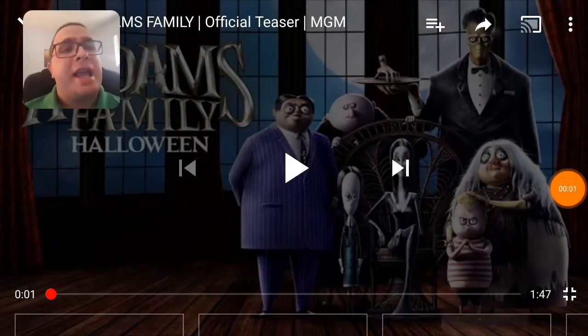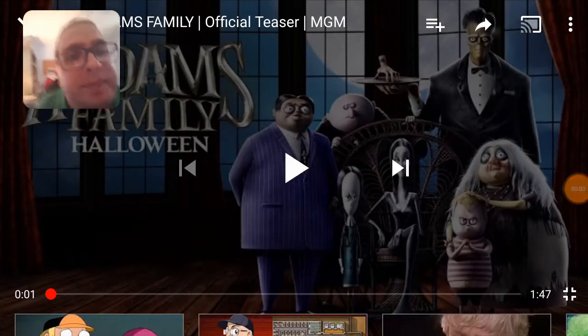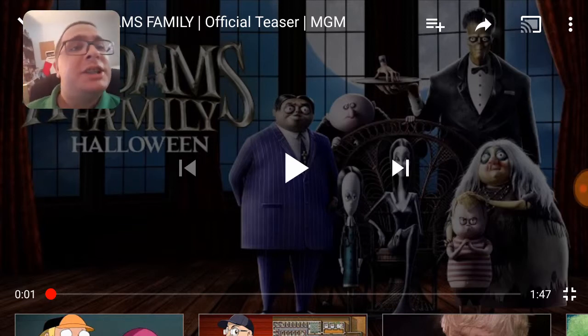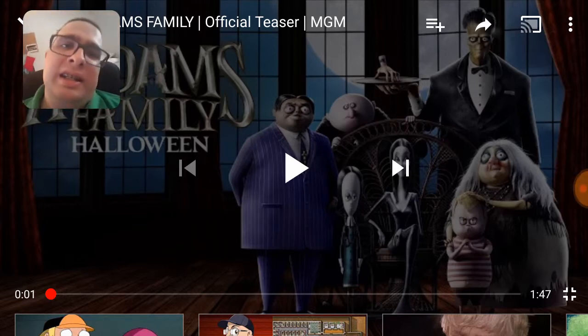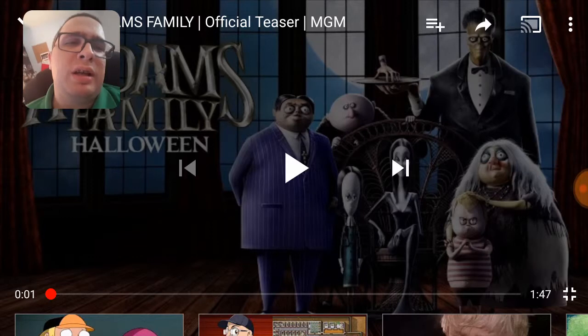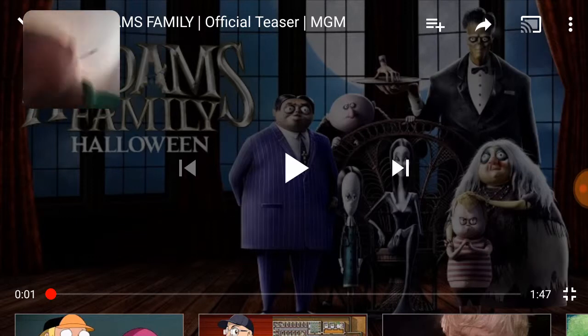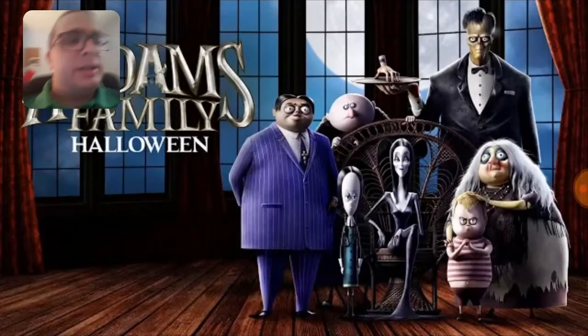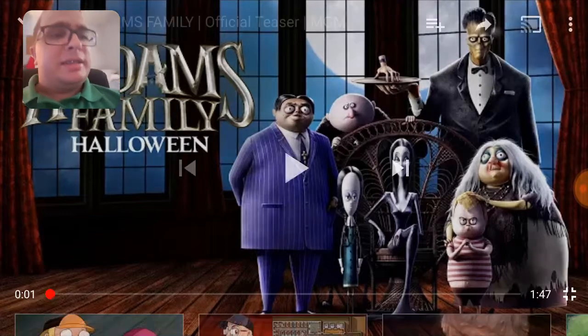Hello everyone! We got a trailer for the animated Addams Family movie, which is a 3D CGI movie based off the character designs of the original. I forgot the medium of the original thing, but they originally kind of looked like that. Let's check this out.